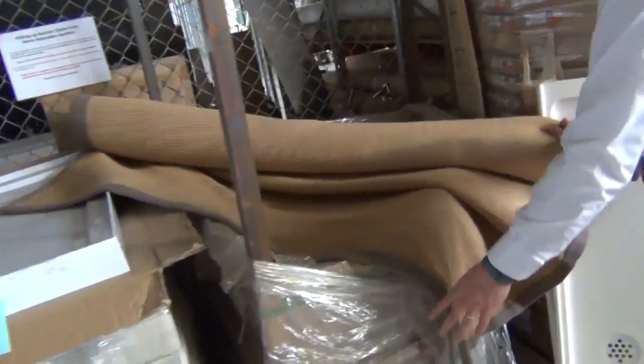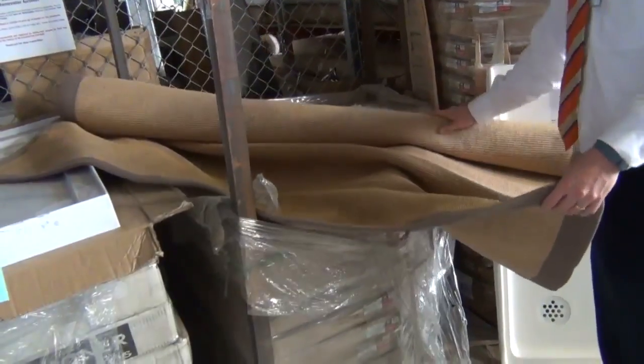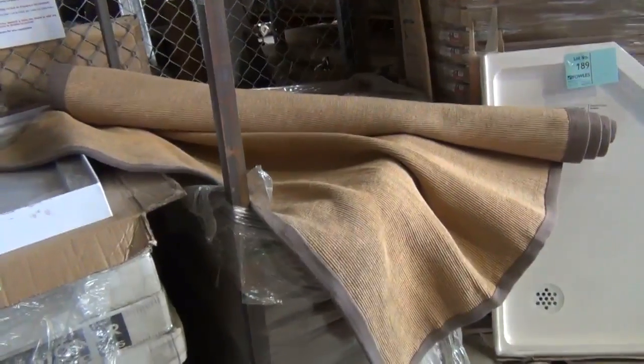Some beautiful jute rugs here as well, in a couple of different colours — looking about the mid $30 mark on those. They sell in the stores for $100 to $150, so around the $30 mark will be really good buying.